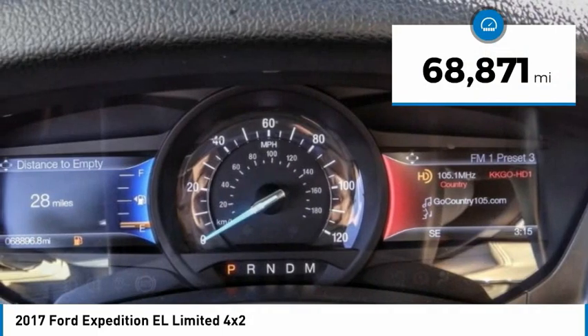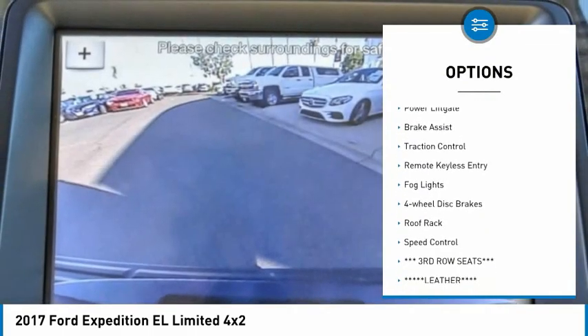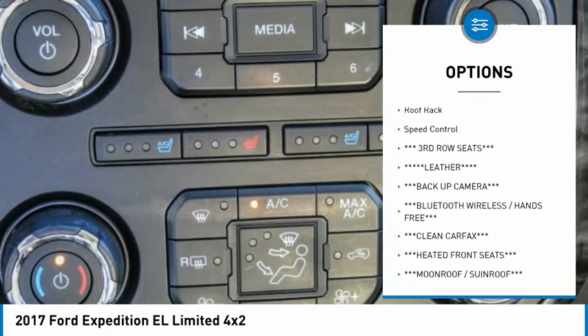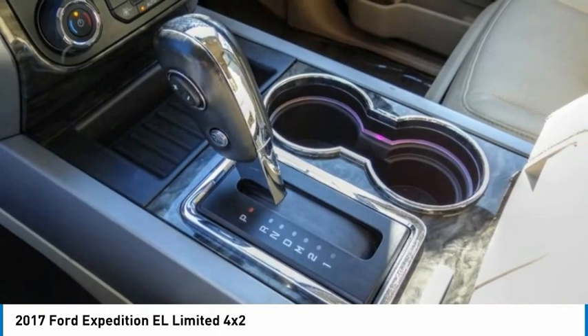This vehicle has less than 70,000 miles. Here are some of this vehicle's great options: electronic stability control, alloy wheels, power lift gate, brake assist, traction control, remote keyless entry, fog lights, four-wheel disc brakes, roof rack, and speed control.